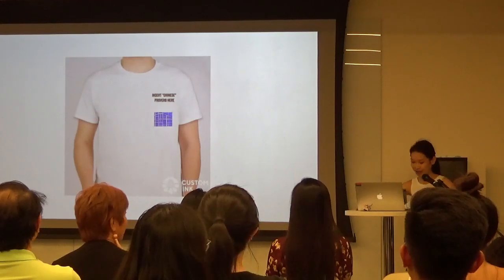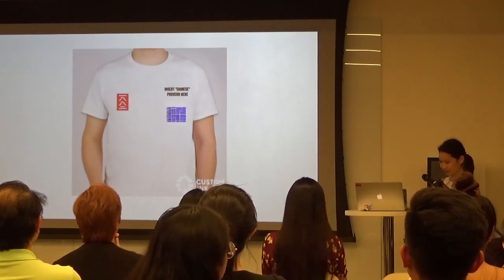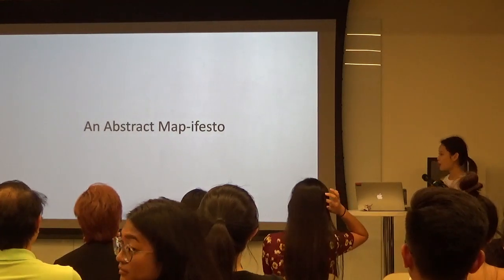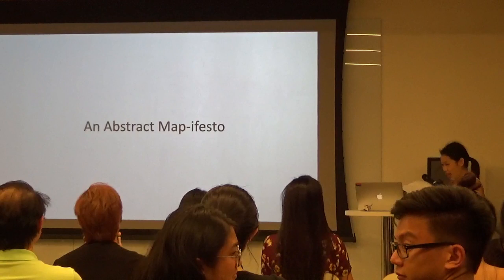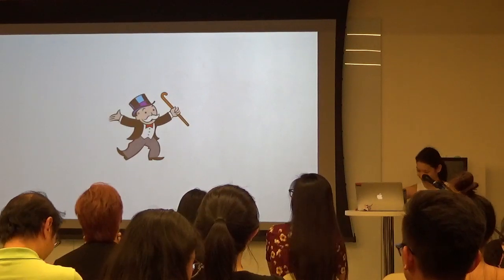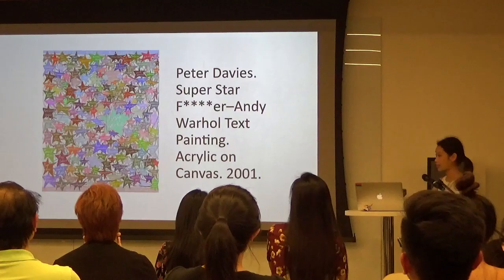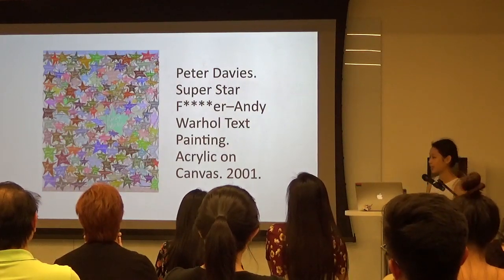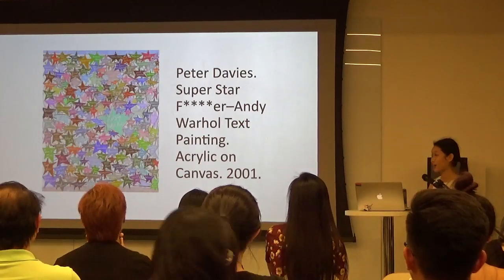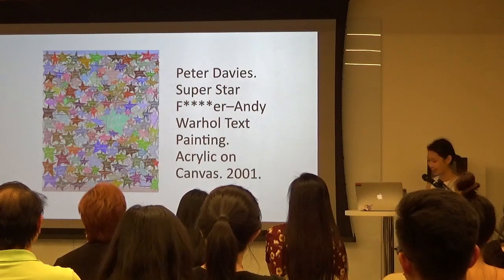I also included one design with the 1880s reference. The last thing I created was an abstract manifesto piece using fine art. I drew inspiration from Monopoly, because Monopoly maps are cool, and also from Superstar Effort — an Andy Warhol text painting by Peter Davies. It's one of my favorite pieces because it's about the role of art history in the content of art, using Andy Warhol's content to elevate the piece itself.